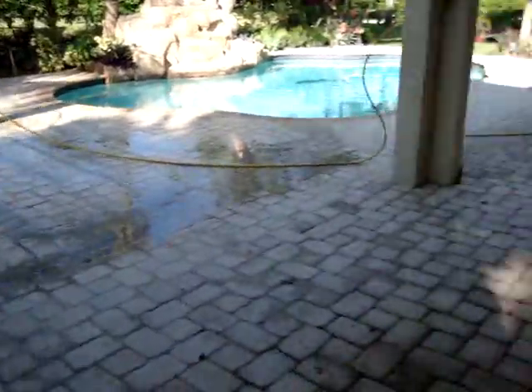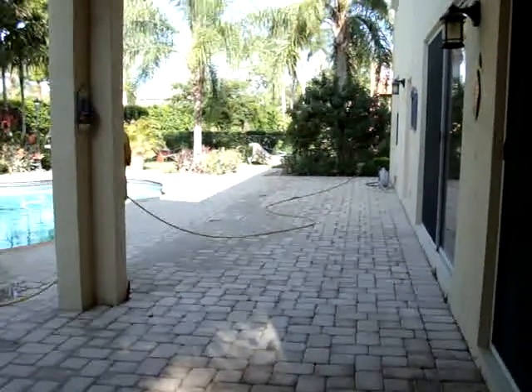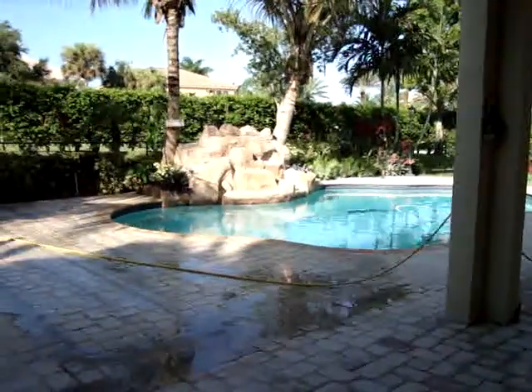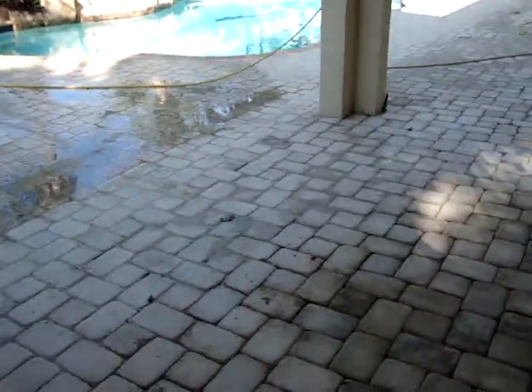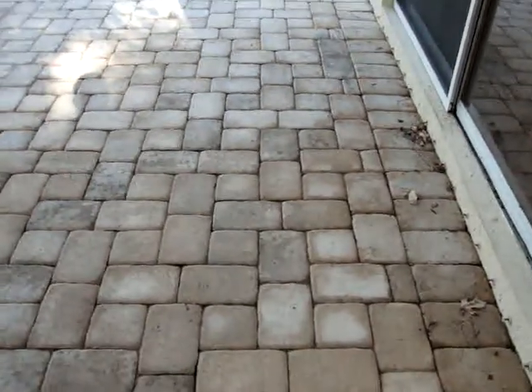Again, this is the pool deck that he will be pressure cleaning today, and in a couple of days he will come back to apply the sealer.